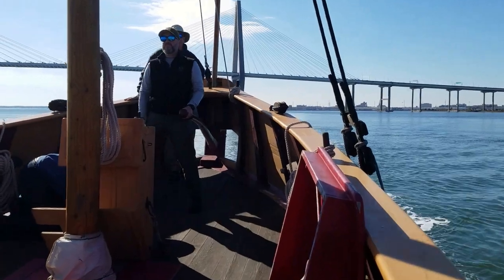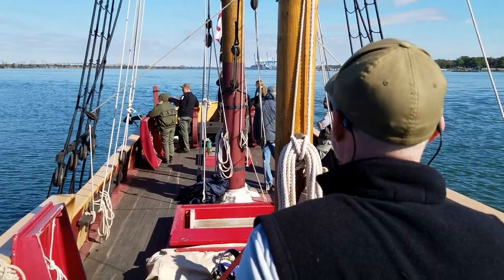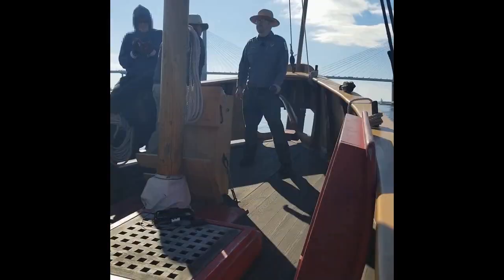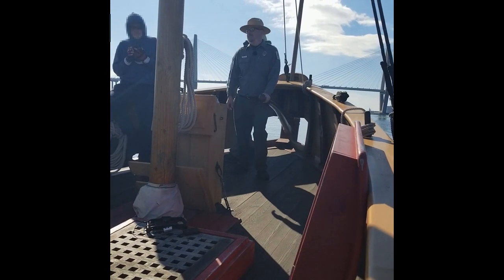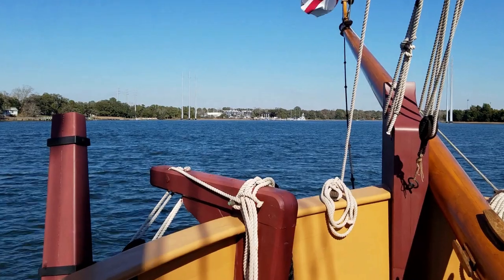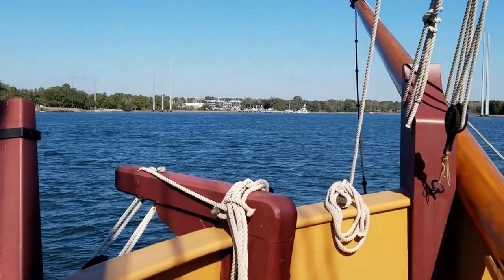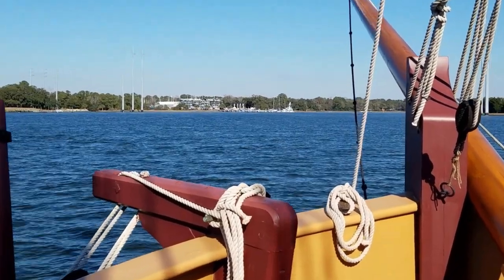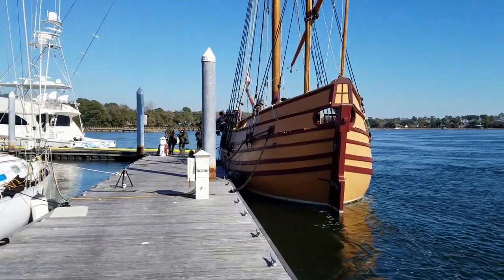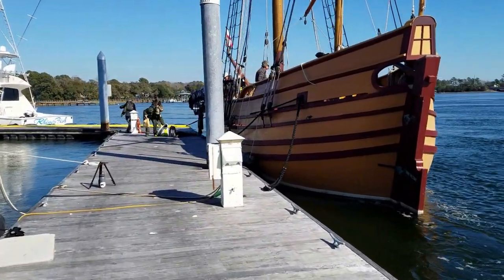As we entered the Wando River, park manager David Baker was at the helm, making sure to keep us on course. I also had a turn at the tiller and discovered that you really have to lean into the job. After a pleasant cruise up the Wando, we finally reached the boatyard where the captain and his crew safely docked the Adventure, bringing an end to a truly wonderful experience on historic Charleston's waterways.